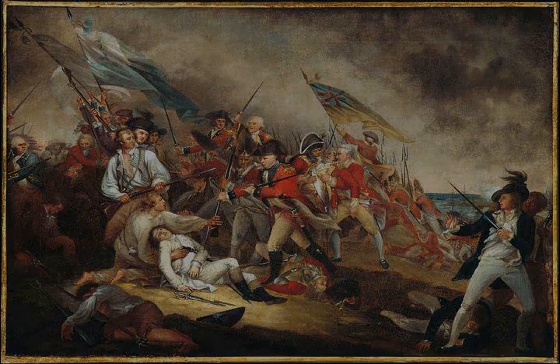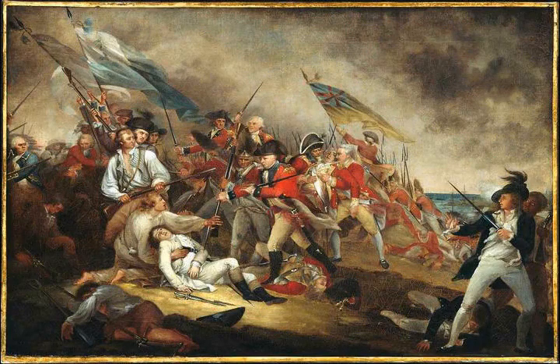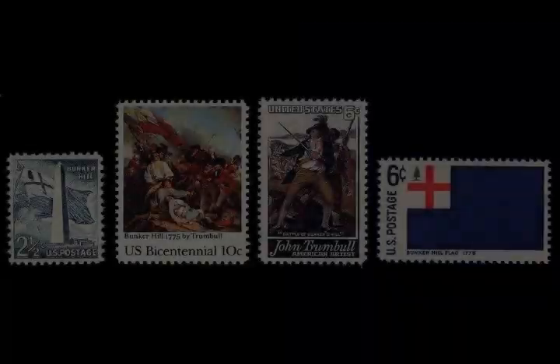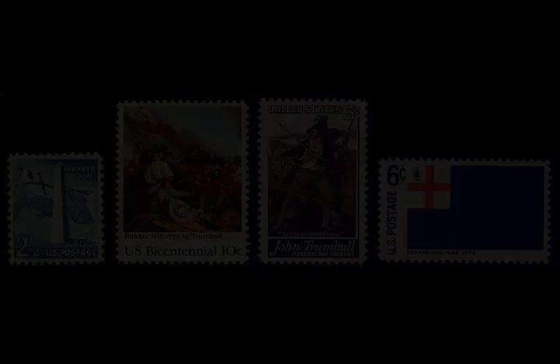Much of General Howe's field staff was among the casualties. General Gage, in his report after the battle, reported the following officer casualties: one lieutenant colonel killed; two majors killed, three wounded; seven captains killed, 27 wounded; nine lieutenants killed, 32 wounded; fifteen sergeants killed, 42 wounded; one drummer killed, 12 wounded.